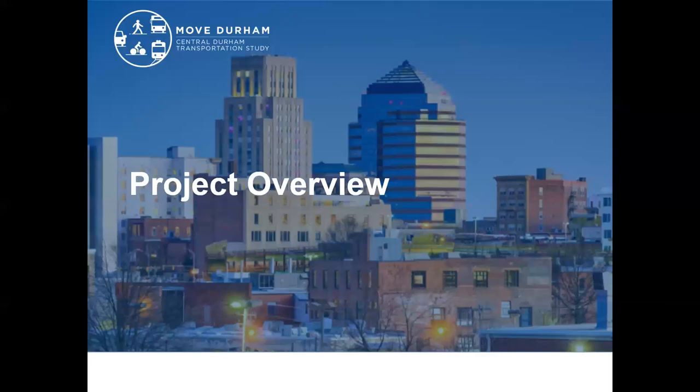Hi everyone! We're excited to release the MOVE Durham draft plan for public comment. To help you as you review the draft plan and provide feedback, we put together this short recording to walk you through the various elements of the draft plan, highlight the key recommendations, and explain some of the different ways that you can provide feedback.